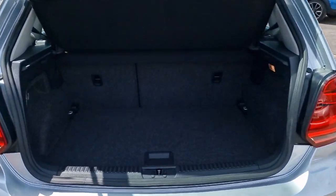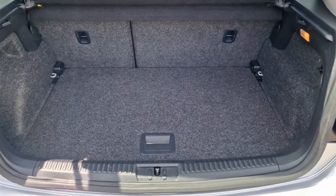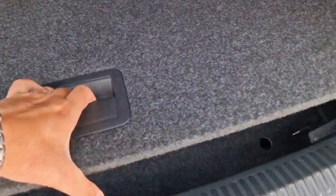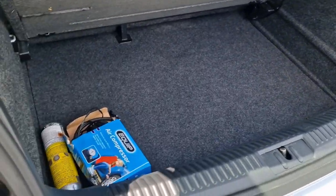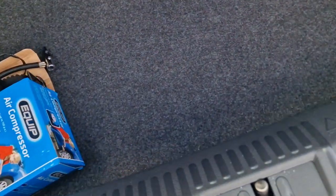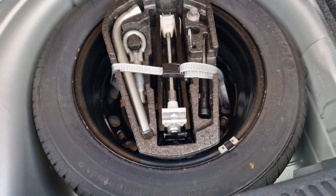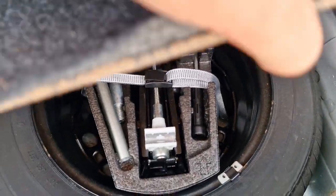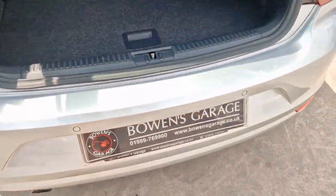Round to the load space — very good on these Polos. You get split-folding rear seats, a parcel shelf, and a double-floor load space: the upper level has very little lip to negotiate for shopping, and underneath there's even more space. Someone has added a compressor kit, and you also get a spare wheel with locking wheel nut key, plus the inflation kit — so it's got everything.